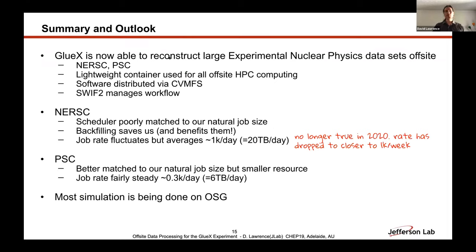We are running at NERSC with large experimental nuclear physics data. The backfilling saved us, but that's really no longer true in 2020. I think this has to do with what was mentioned this morning — they got 10% more out of KNL — and that's to our detriment, because now they don't have big holes for us to go in and fill anymore, so it's hard for us to get much throughput this year. We're doing things to try to adjust for that.